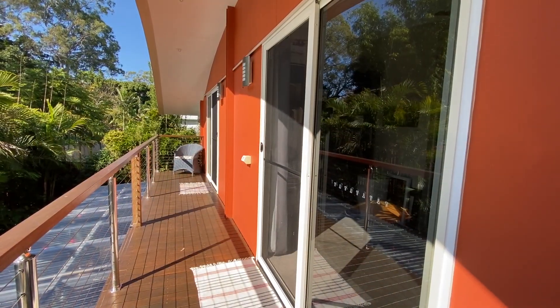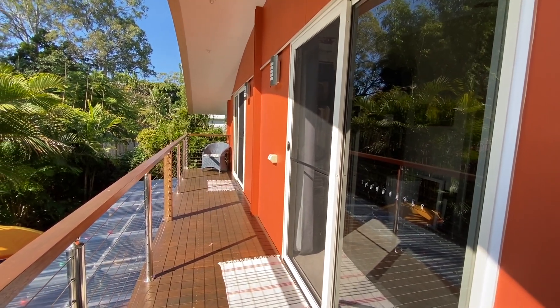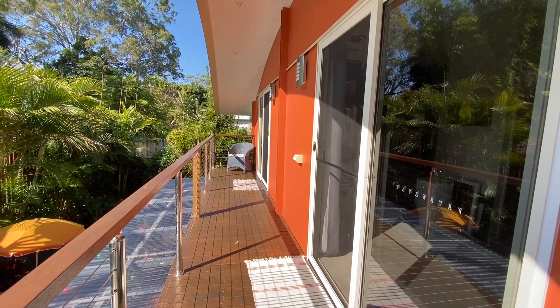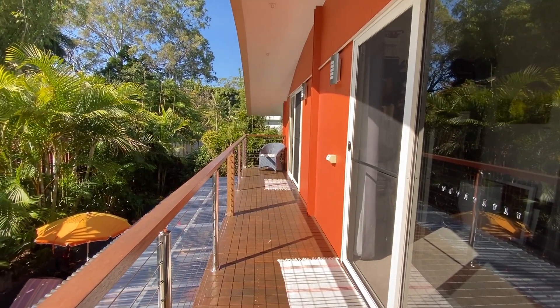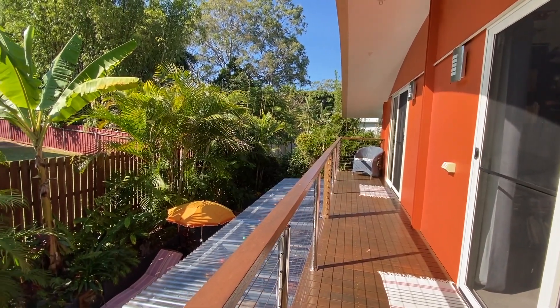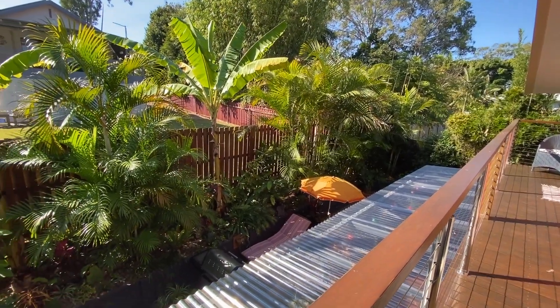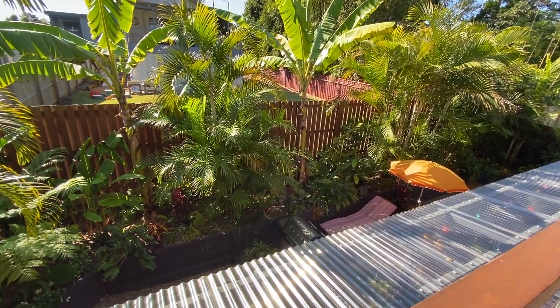Out from the two spare bedrooms we have this nice little north-facing veranda — a beautiful place to warm up in winter and to take shelter from the cold southern winds. It looks over the garden below.